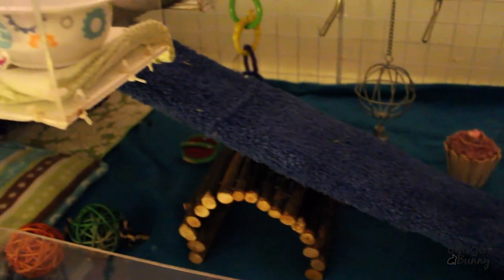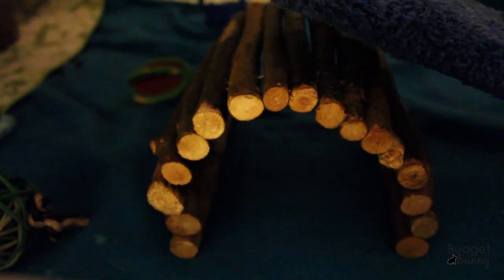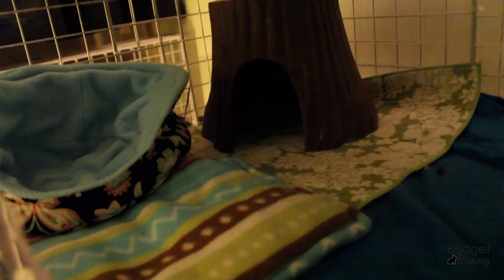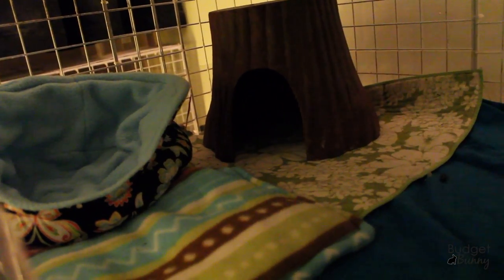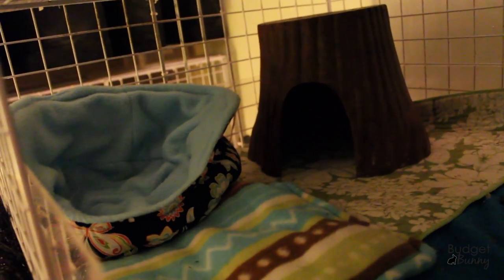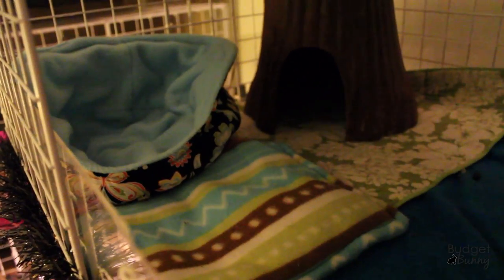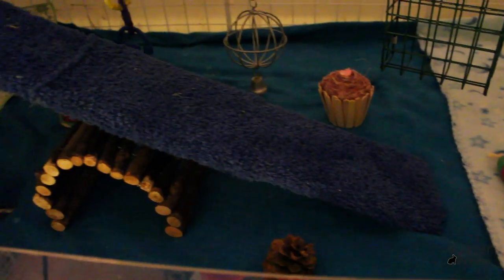In the middle of the cage is the ramp that goes up to their second level, and underneath it we have a little Fiddlesticks log house, one of those giant Tiger absorbent dishwashing pads, and a Super Pet tree trunk house. There's also a small pet bed I made in a little butterfly print, with a waterproof pad underneath because this is the area they really like to poop and pee in.